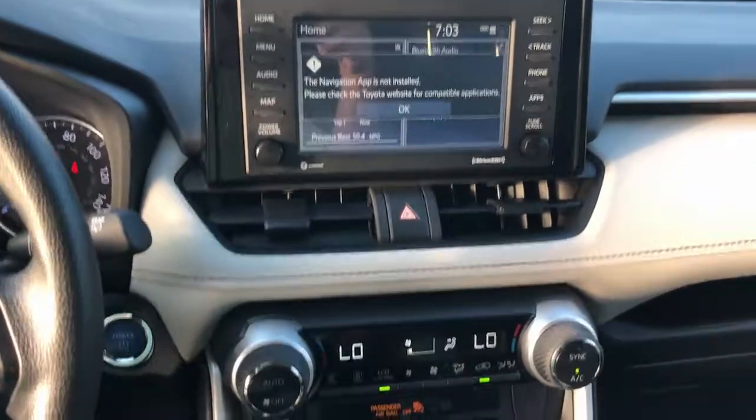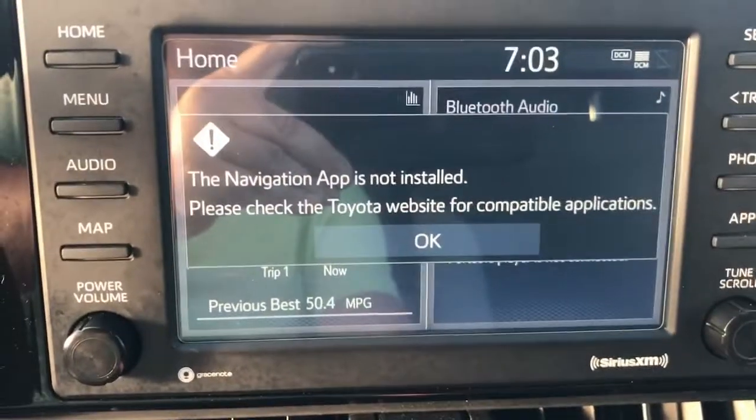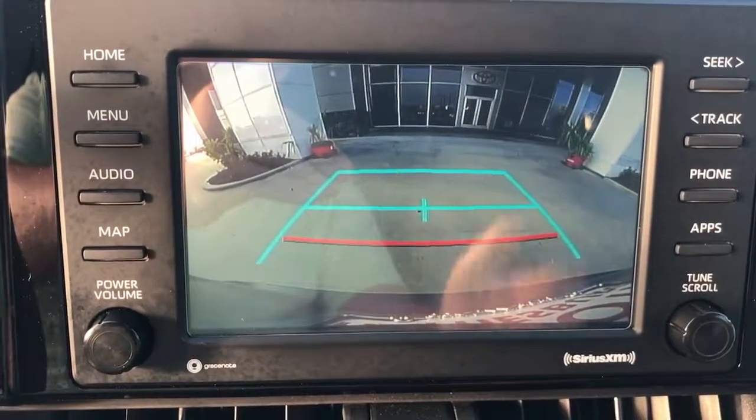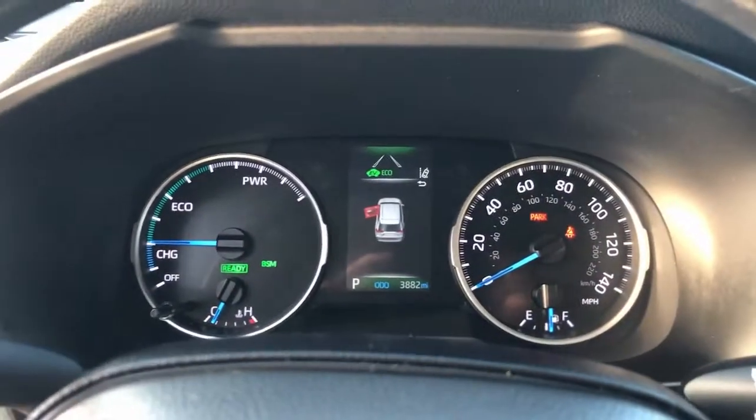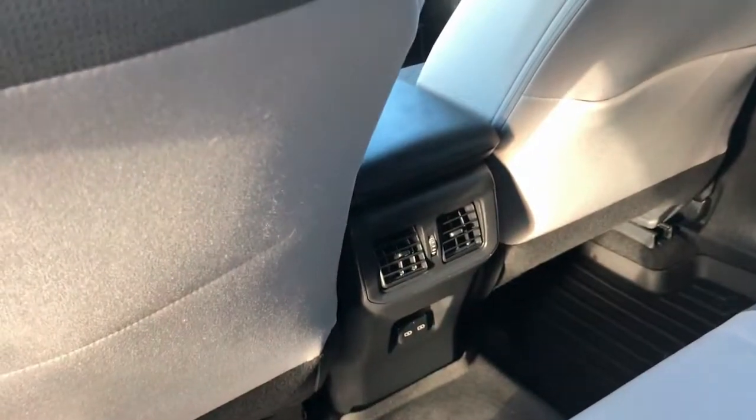These are just some of the great options this vehicle comes with: all-wheel drive, keyless entry, heated mirrors, lane-keeping assist, adaptive cruise control, keyless start, satellite radio, fog lamps, backup camera, and power driver seat. Optimize your driving experience in this rugged yet refined RAV4.